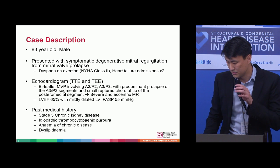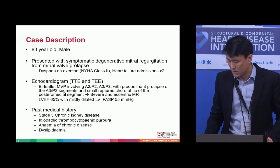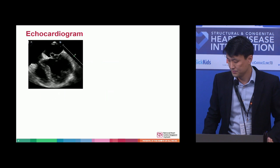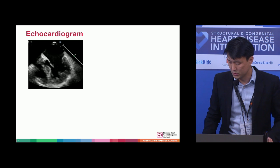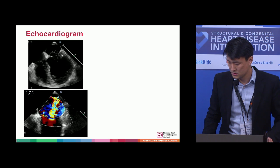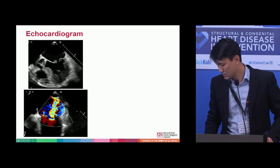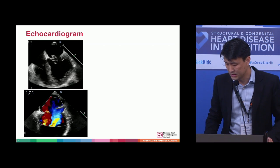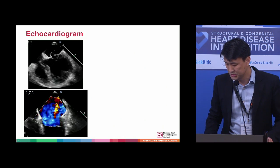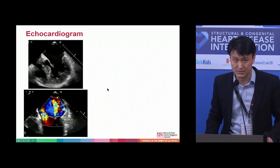He also had multiple comorbidities including chronic kidney disease, idiopathic thrombocytopenic purpura, hyperlipidemia, and anemia. This shows the echo with the bileaflet prolapse. From the colour flow you can see the predominant jet is actually more medial from the A3P3 area, with a flail segment, which is a risk factor for the complication I will discuss later.